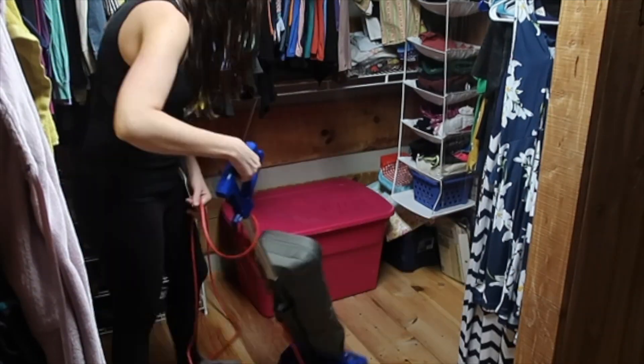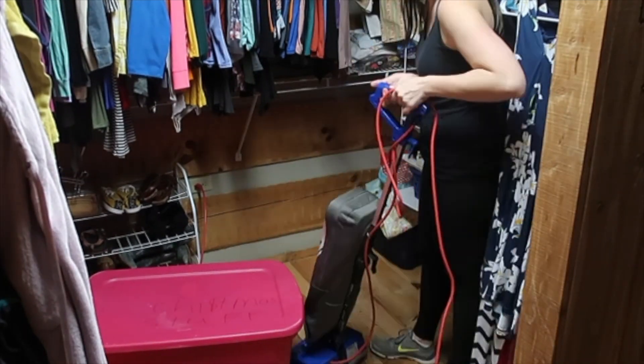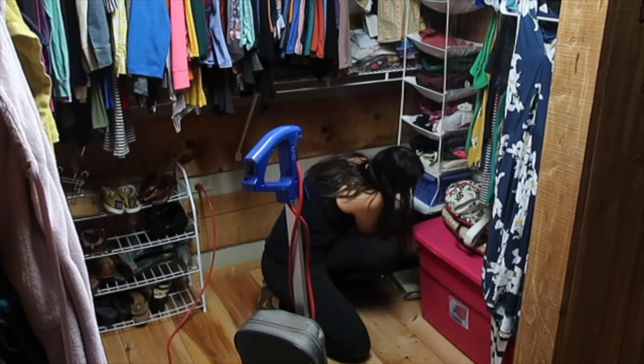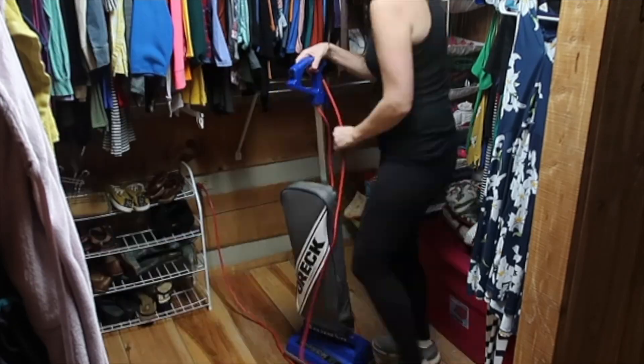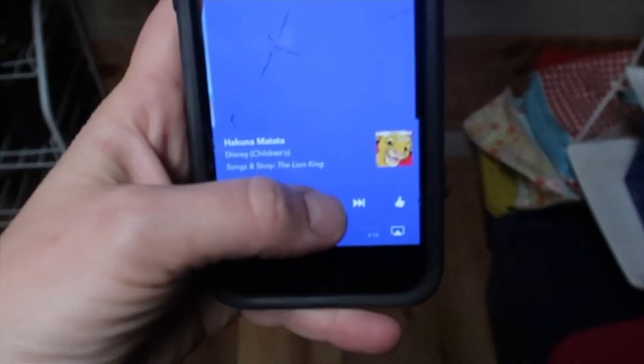My camera died, and I'm about to vacuum and show you what it looks like. It looks amazing compared to before! I'm going to get my phone and turn this off. Listen to Disney music as I clean — that's right.